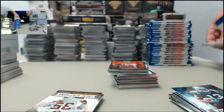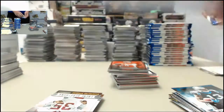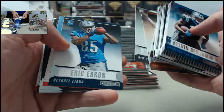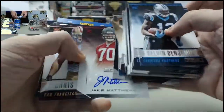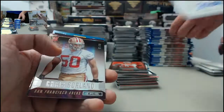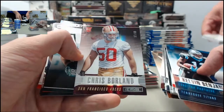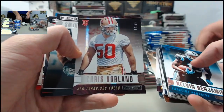We got a couple of these numbered to ten cards here — there it is for the Detroit Lions, Eric Ebron. Got the Jake Matthews longevity rookie autograph for the Atlanta Falcons. Got to see him on Hard Knocks. Nate, you watching Hard Knocks? I am not. It's a good show, bud. Chris Borland — 57 of 99 on the longevity. Still not through box number four. Drew Brees on the longevity for the Saints. Matt Schaub on the longevity for the Oakland Raiders.